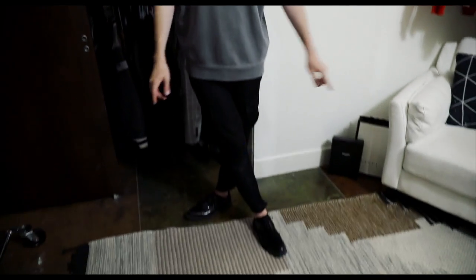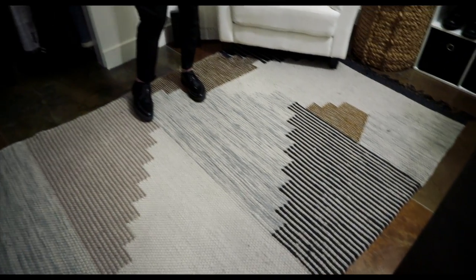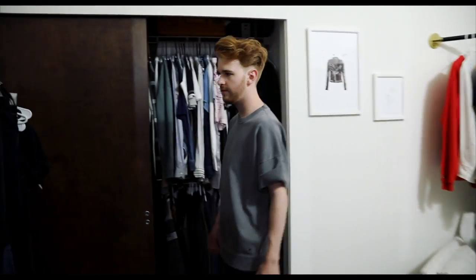Oh, and I forgot to talk about the rug — the rug is from West Elm, one of my favorites ever. I actually got this rug when I was working at West Elm as a home stylist and it's called the Colca rug. I'll link it for you.